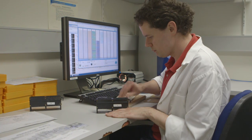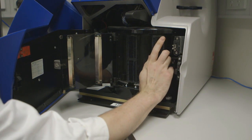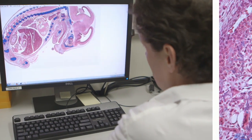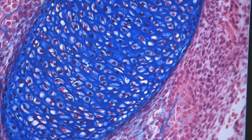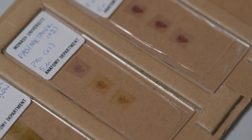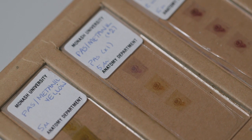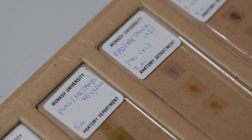The Aperio AT ScanScope can scan up to 400 slides at a time and provides researchers with access to their digital slides at their computer. We're really excited to be taking delivery of a new fluorescent scanner which will provide further opportunities for our researchers to scan their fluorescent slides and view, annotate and store their slides digitally.